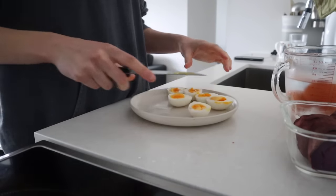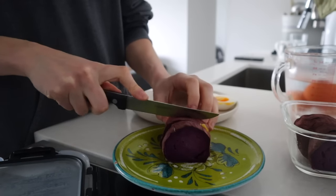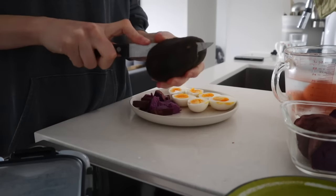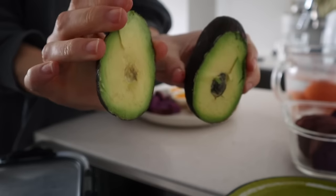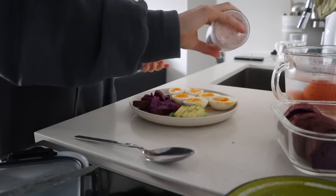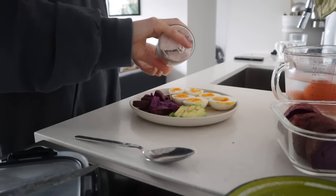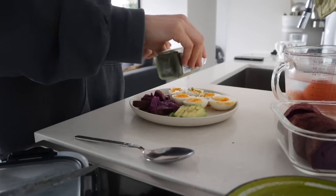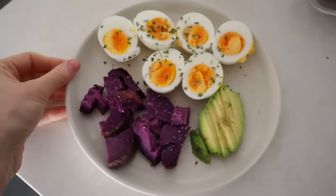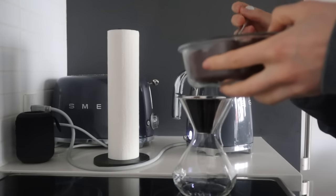The one I talk about most with patients is insulin, because insulin allows glucose to get into the cells. When we slowly lose our sensitivity to insulin, it's known as insulin resistance. There are a lot of things that can impact insulin sensitivity and signaling, but eating an anti-inflammatory diet is actually a really good way to help support insulin signaling.